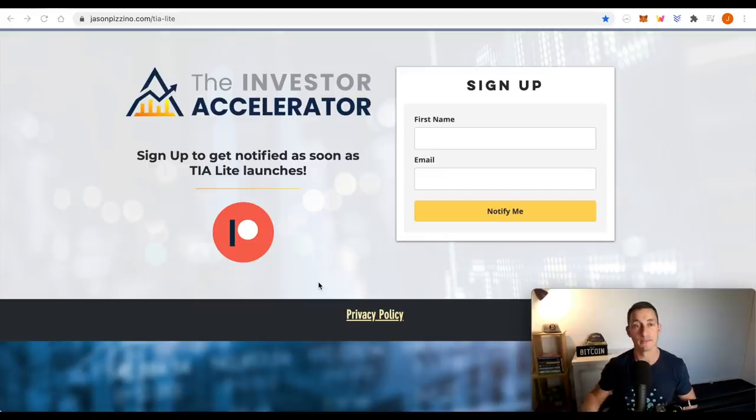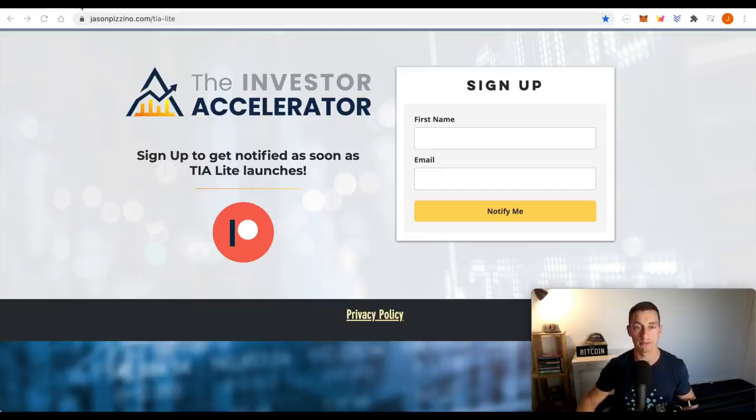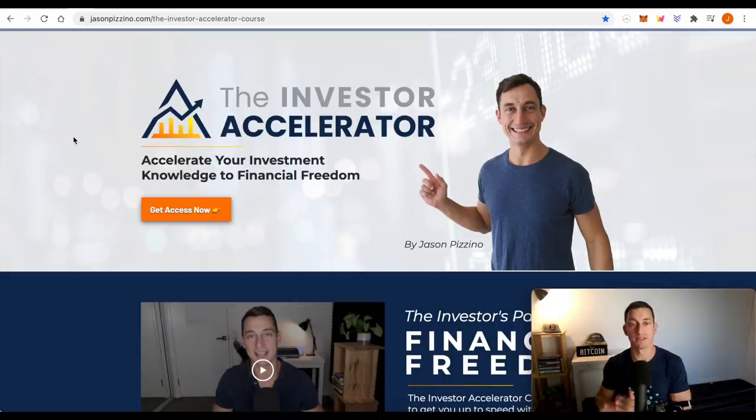And of course, we have the TIA full membership. This is by far the best value that we have. It's full of courses and course material. You can watch 24-7 and be involved with the Facebook community. You'll get everything in TIA Lite plus all of the course materials to learn during this period where the market's a little bit quieter. Check out both of those - link is down below.